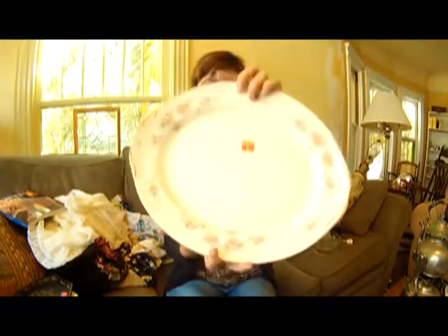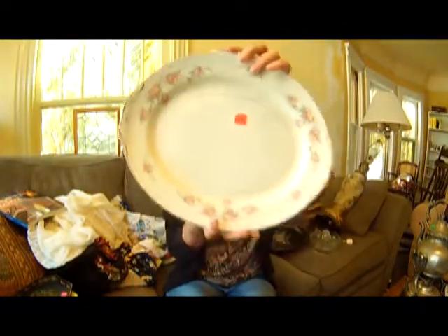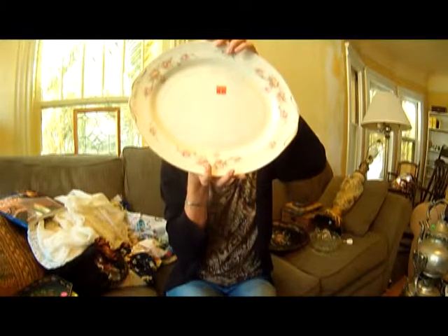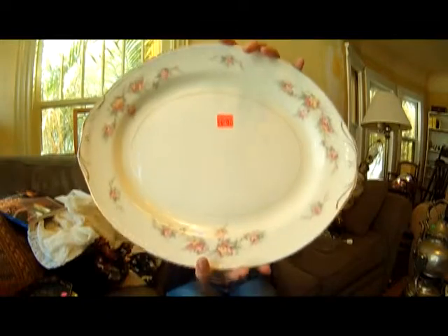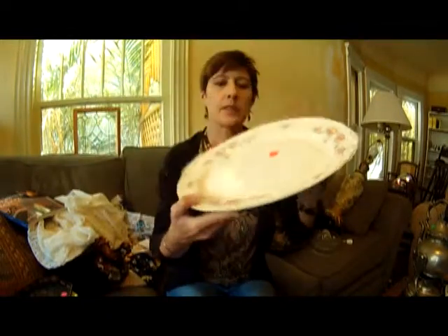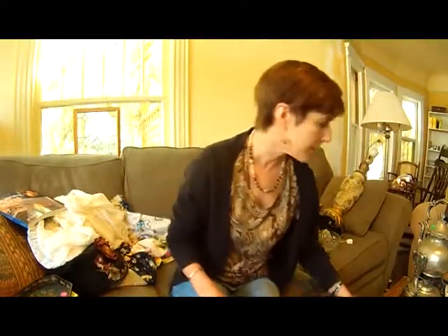And I got this very nice platter — it's Homer Laughlin, Georgian pattern, eggshell porcelain. It's in very nice condition. It's a very pretty platter, and I've sold a lot of platters lately. I don't know — people seem to want them.